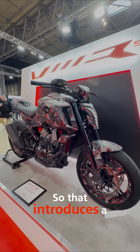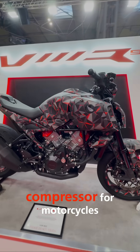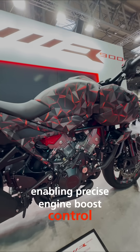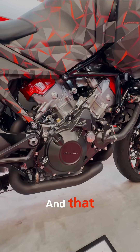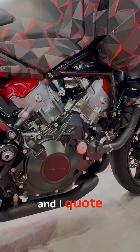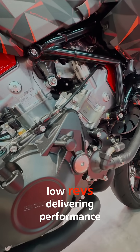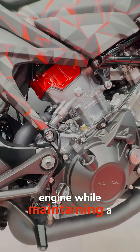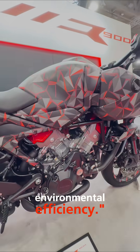So that introduces a world-first electronically-controlled compressor for motorcycles, enabling precise engine boost control, apparently. And that, according to Honda, results in — and I quote — high-response torque from low revs, delivering performance comparable to a 1,200cc engine, while maintaining a compact form and improved environmental efficiency.